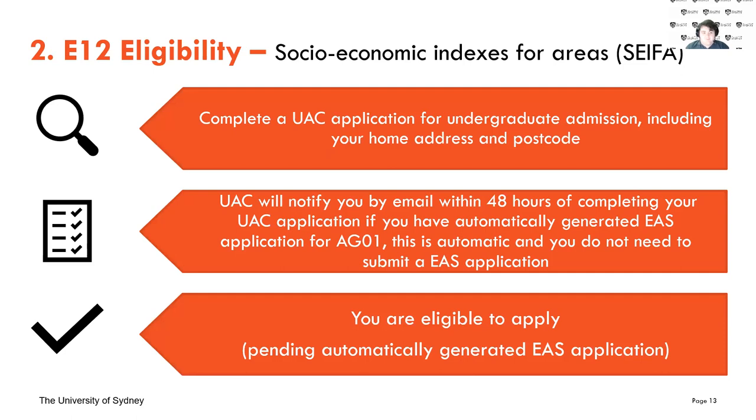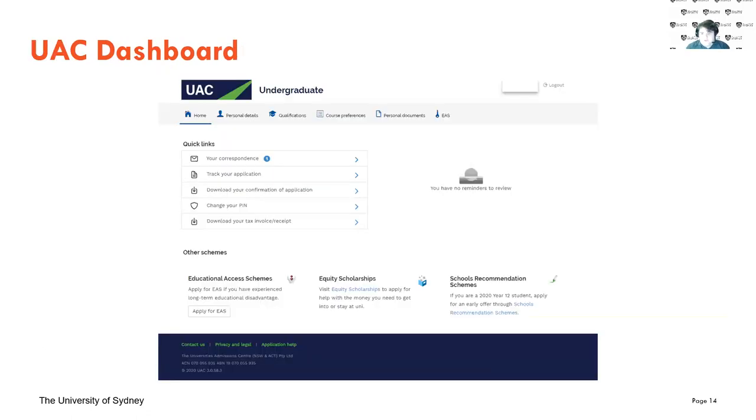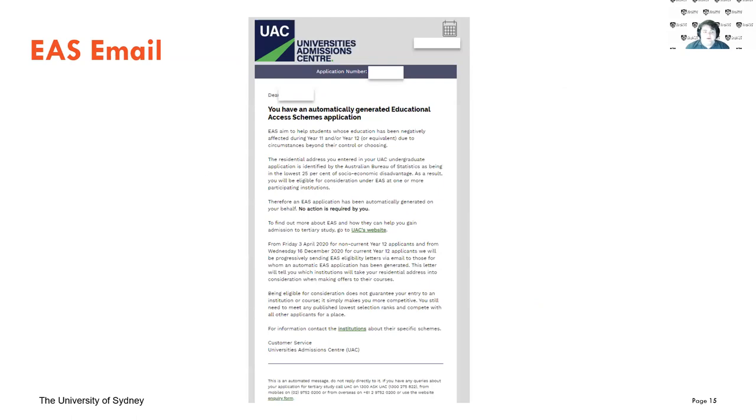For the socioeconomic eligibility, you'll get a notification from UAC after completing your application and it will be automatically generated if this applies to you. On your UAC dashboard, you'll see it in your correspondence, and you'll also get this email to your student account. The email states that you have an automatically generated Educational Access Scheme application made and that no action is required by you. Similarly, if you're attending a regional school, you'll also get an automatically generated EAS application.